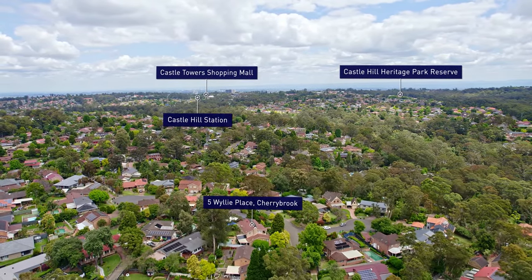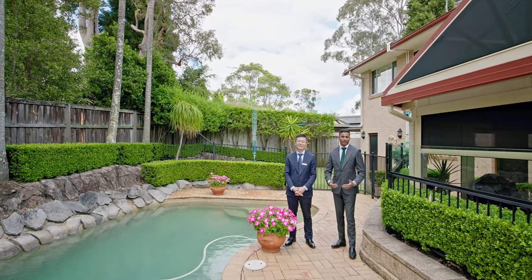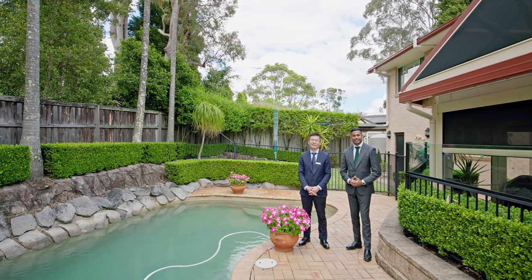Families take note, quality location and living await. As you can see, this is a simply magnificent home. We're looking forward to seeing you at our next inspection. Thank you for watching, we'll see you next time.